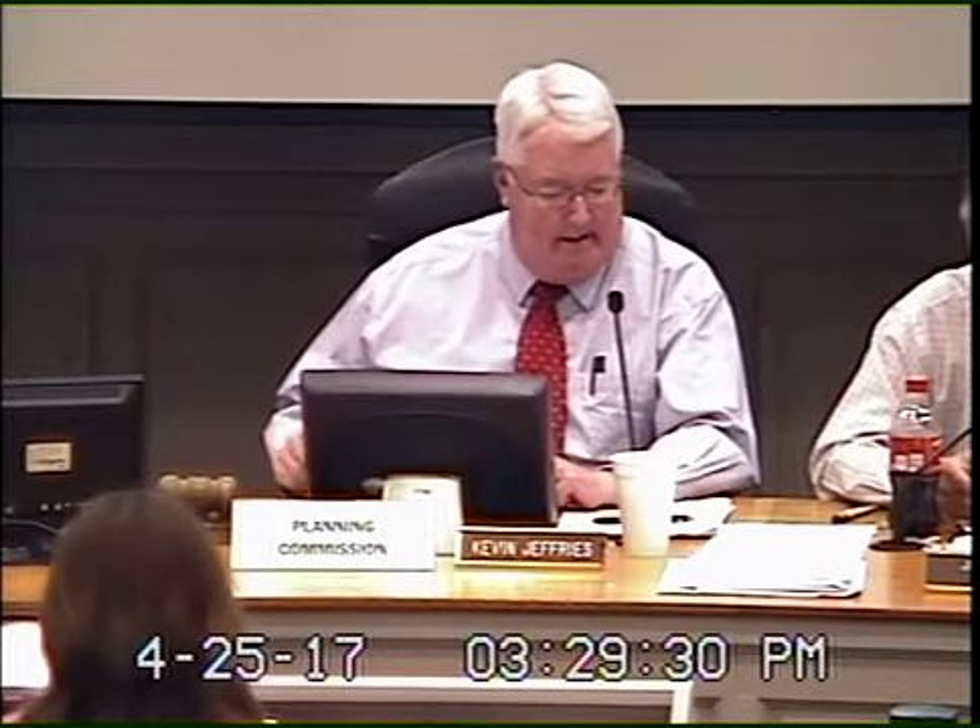All right, folks, let's come back to order here. We're down to two docketed items, but we want to try to get through this before dinner time. So I'll ask Ms. Fox again to read our next docketed item, please.